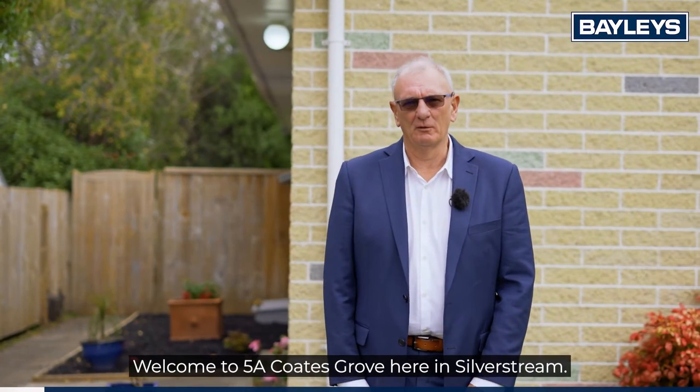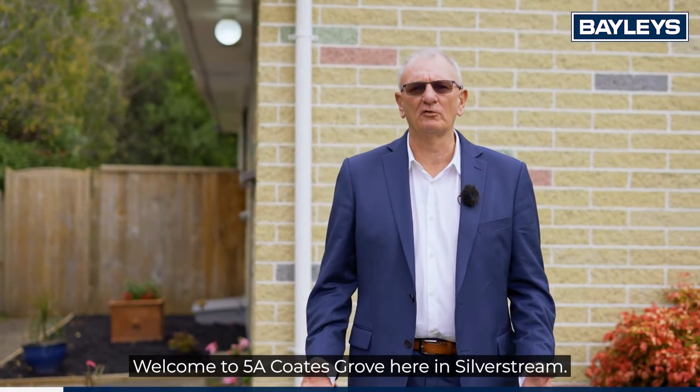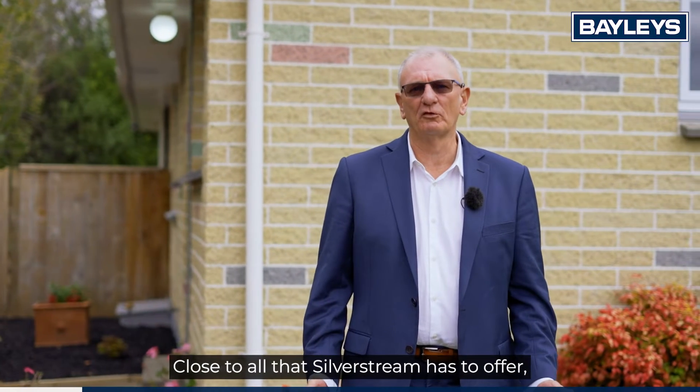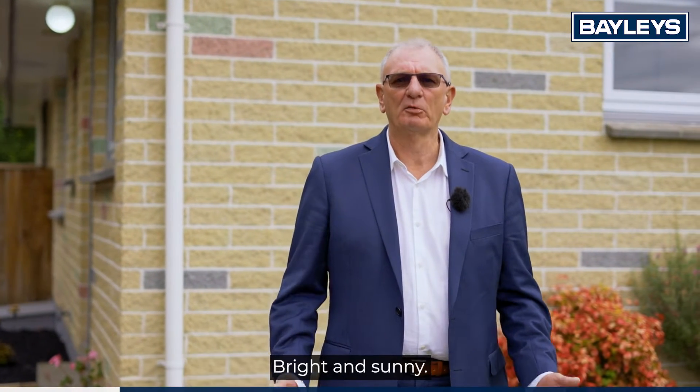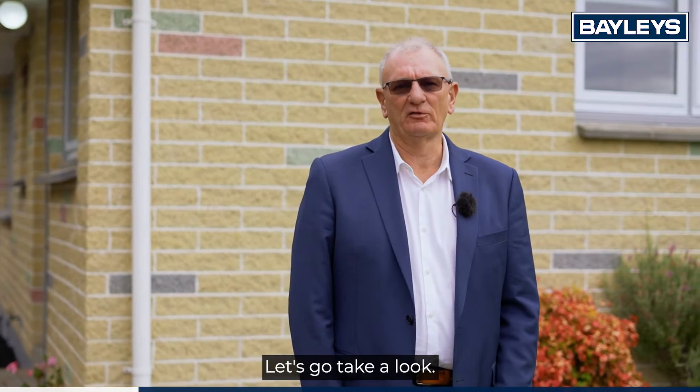Hi, I'm Steve on behalf of Steve and Lesley, Bailey's Real Estate Hut Valley. Welcome to 5A Coates Grove here in Silverstream, close to all that Silverstream has to offer. This is a well-presented two-bedroom unit, bright and sunny. Let's go take a look.